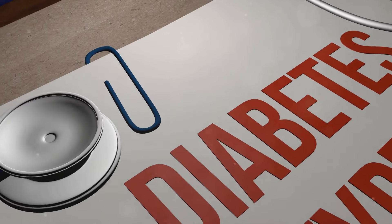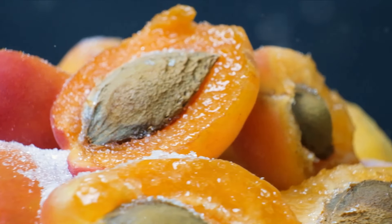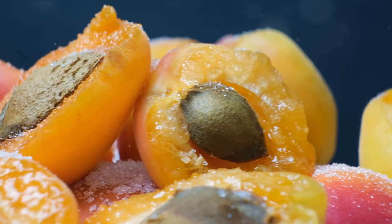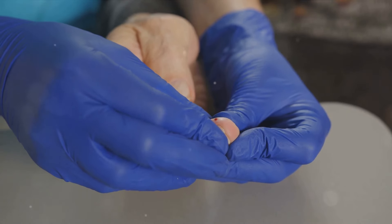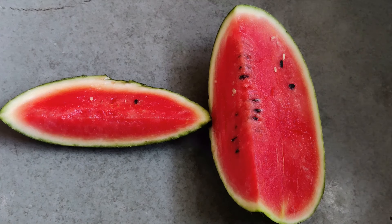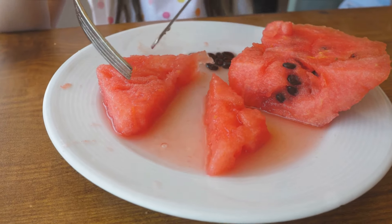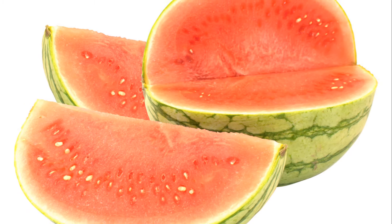Now let's explore the top 5 fruits to steer clear of if you're managing diabetes. First, although refreshing and hydrating, watermelon has a high glycemic index, leading to rapid spikes in blood sugar levels. This may come as a surprise because watermelon is 92% water, but the remaining 8% is packed with fructose, a type of sugar that can send your blood glucose levels soaring. Watermelon also contains beneficial nutrients like vitamins A and C, as well as antioxidants. It's all about portion control — a small slice, about one cup diced, won't significantly raise your blood sugar. But if you start munching on half a melon, that's when you might run into trouble. Pairing watermelon with a protein or fat can help slow down the absorption of sugar, so consider pairing it with a handful of nuts or a slice of cheese.